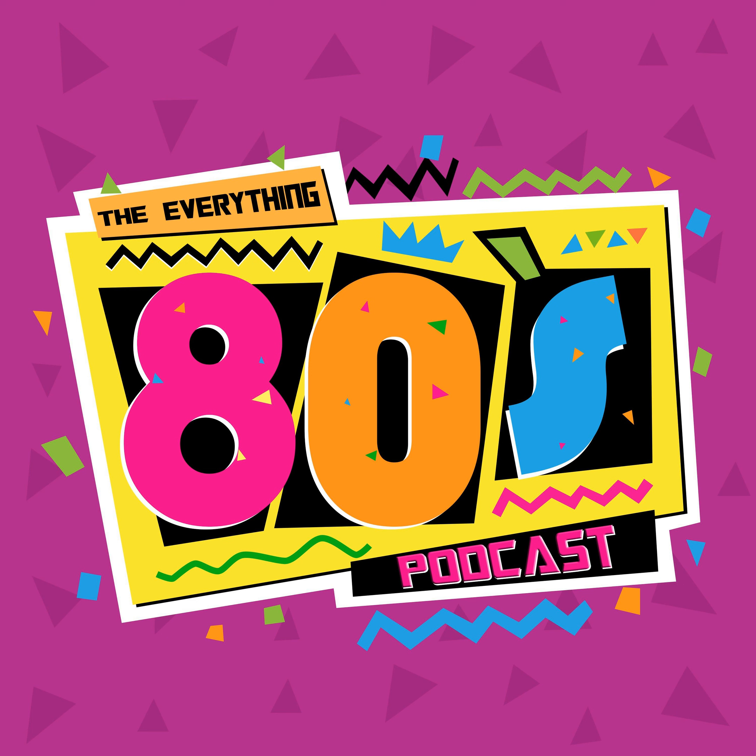This is the Everything 80s Podcast, Episode 15: The Memphis Design and the Origin of the 80s Aesthetic.